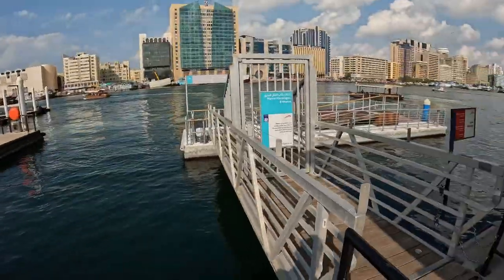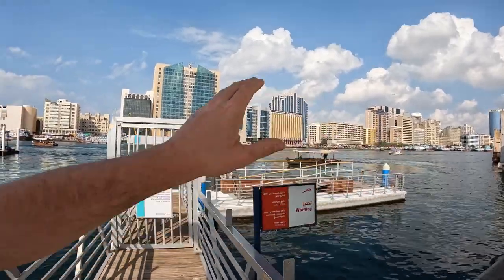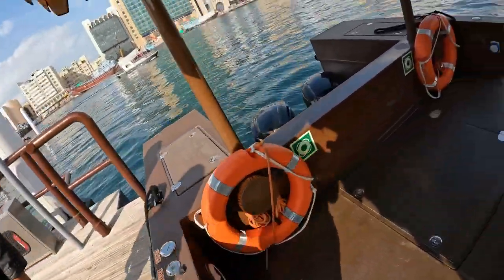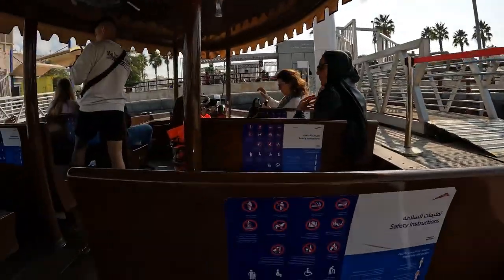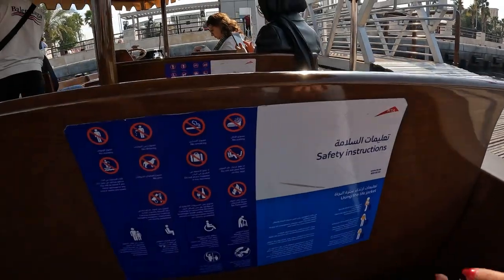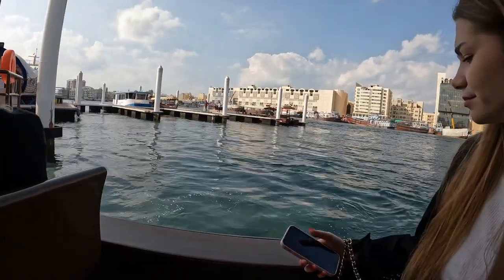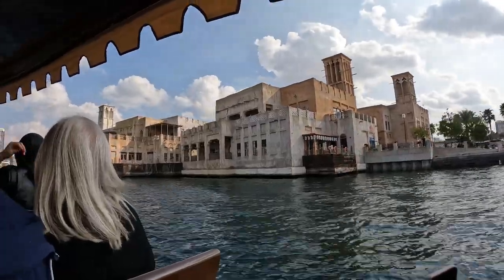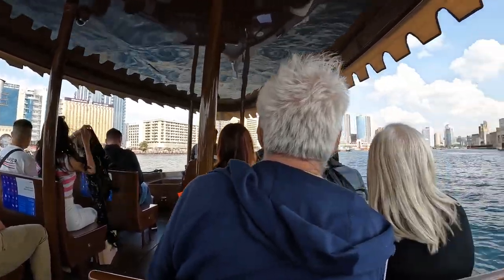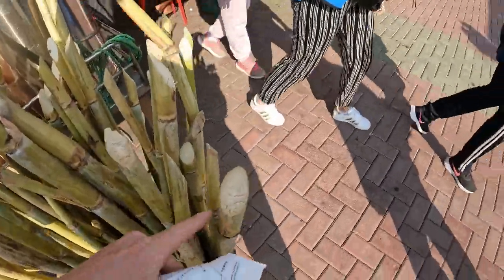Now we head to get on one of the traditional abra boats. We spot some boats on the side of the canal that look more interesting. The fare is just 1 AED to cross to the other arm. The boat operator reminds us: no standing, no littering, no smoking. It's a nice little experience crossing the water — simple but charming.